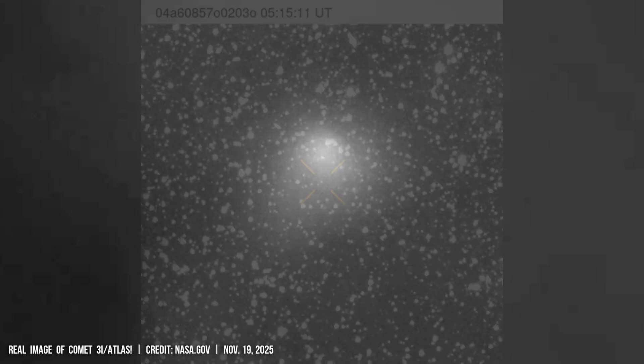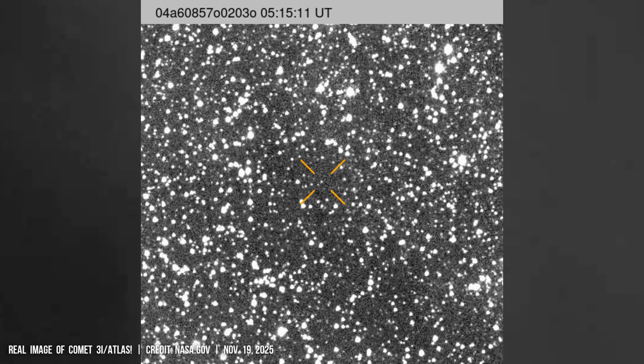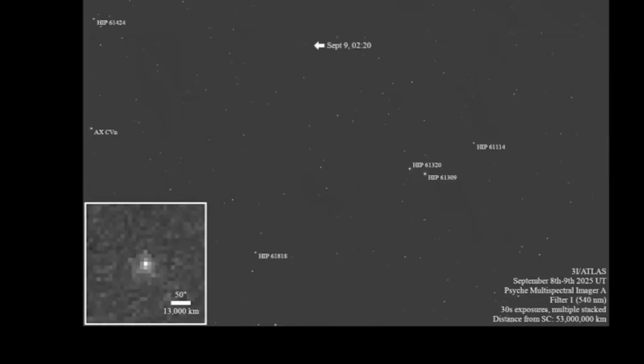On November 19, 2025, NASA made a press conference to present the latest images of interstellar comet 3I Atlas. A true interstellar visitor has been tracked from multiple vantage points across the inner solar system, and the picture we see is richer and stranger than anyone expected.